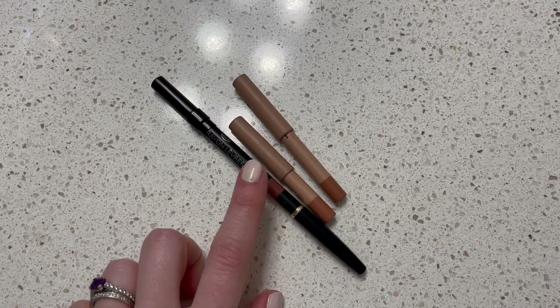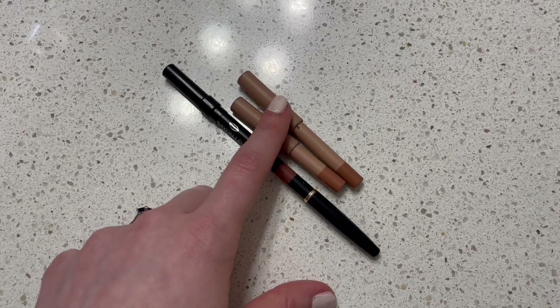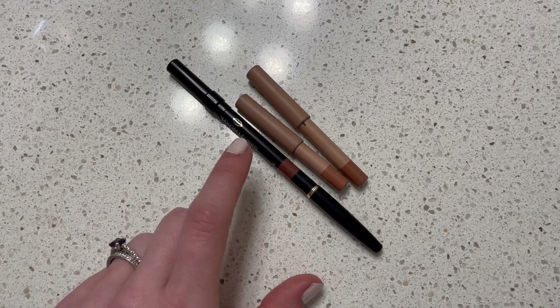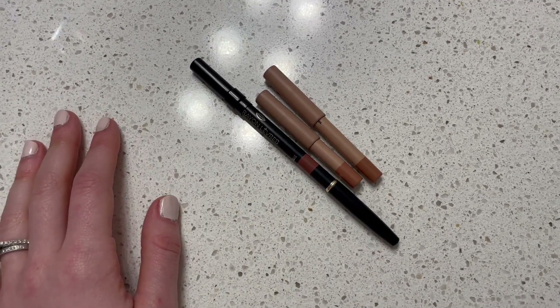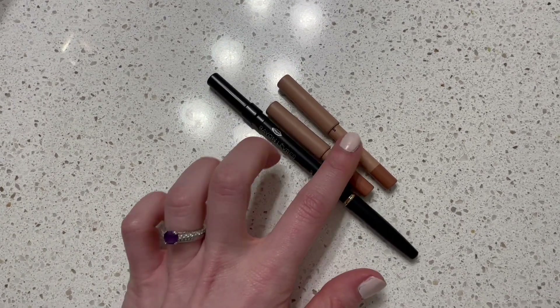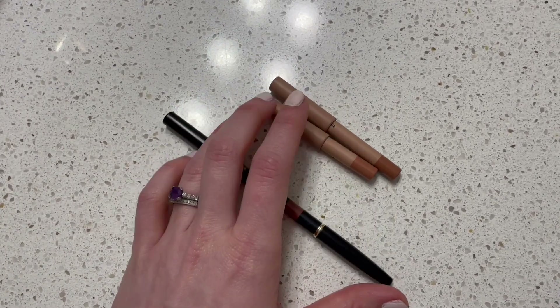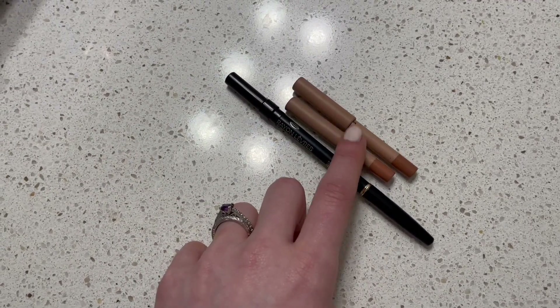On to lip liners. I just have my Chanel lip liner in the shade Nude Brune, and my two KKW Beauty lip liners — Nude 1 and Nude 1.5. I'm happy with those three. The Chanel is a nice pinky tone, and then the KKW ones are brown nudes: one a little deeper, one a little lighter.